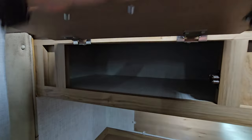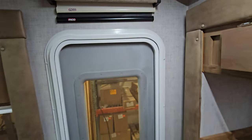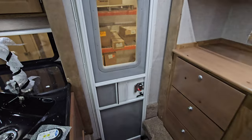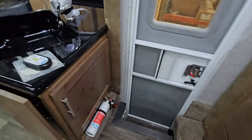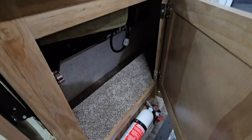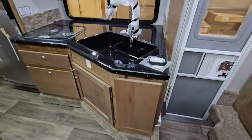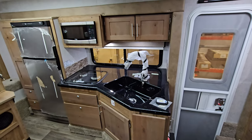They do a real good job with that. You do get day and night shades above the door so you can close that all off. Fire extinguisher, battery disconnect hanging out down there, more storage, and you do get a flip-up countertop here. I'm just going to back up a little bit and show you the kitchen area.